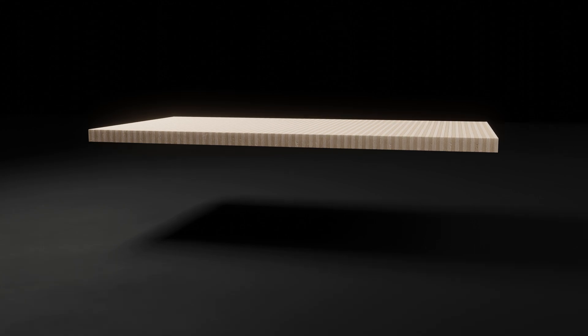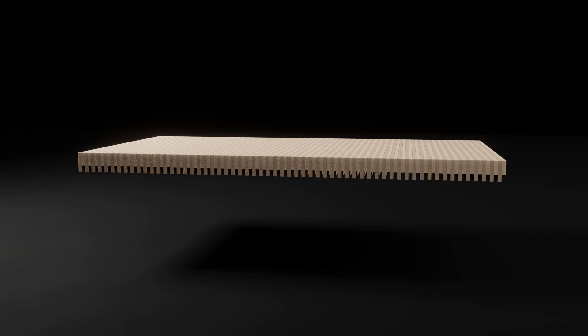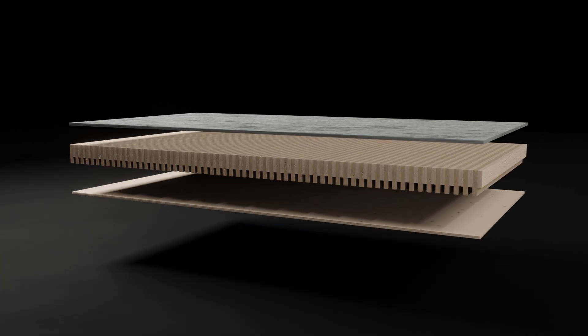The acoustic performance of NLT panels depends mostly on its flatness. If the NLT panel is flat, it can reflect sound similarly to how CLT would reflect sound. If the NLT panel isn't flat, it can diffuse sound a little, even if there is topping or sheeting above or below it.